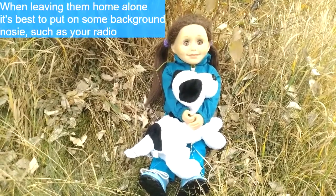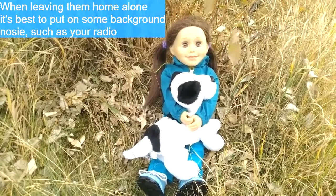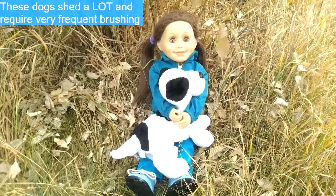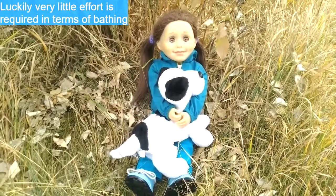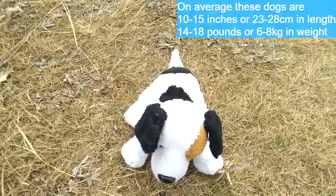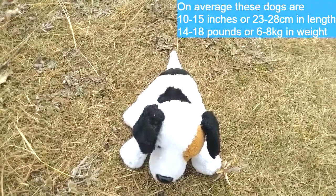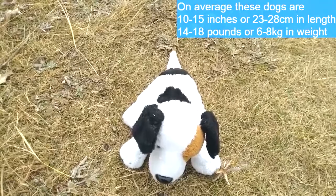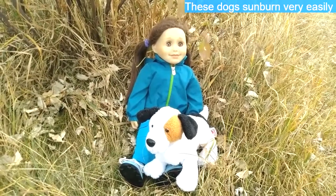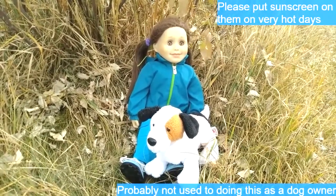Jack Russell Terriers are very prone to separation anxiety. Therefore, when you leave them alone in the house, it's recommended you leave on some kind of background noise, such as your radio. These dogs shed a lot, so they require very frequent brushing, but luckily it's very minimalistic on the bathing front. On average, Jack Russell Terriers are 10 to 15 inches, or 23 to 28 centimeters in length, and 14 to 18 pounds, or 6 to 8 kilograms in weight. Jack Russell Terriers sunburn very easily, so please put sunscreen on them on very hot days.